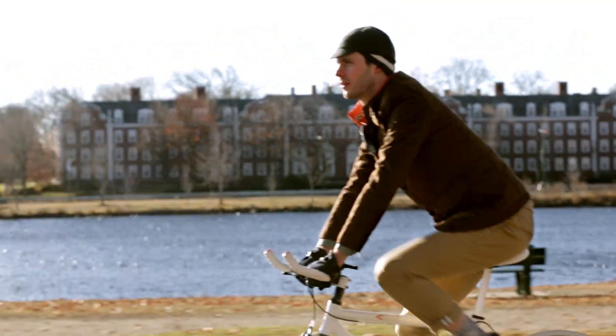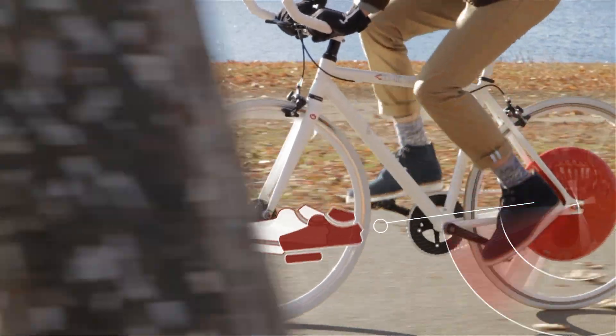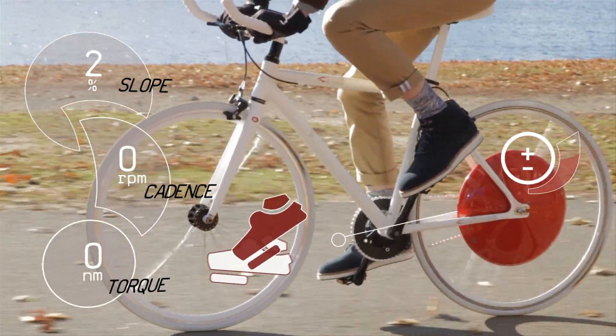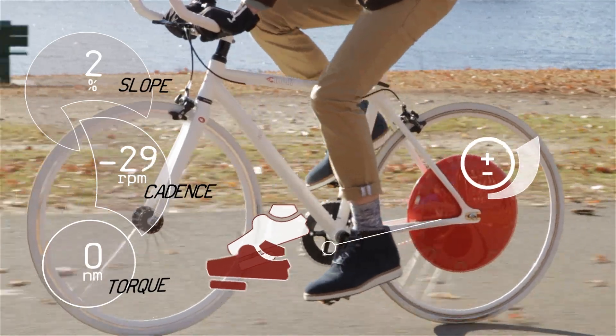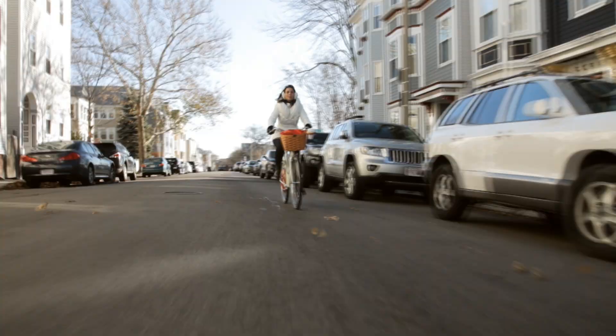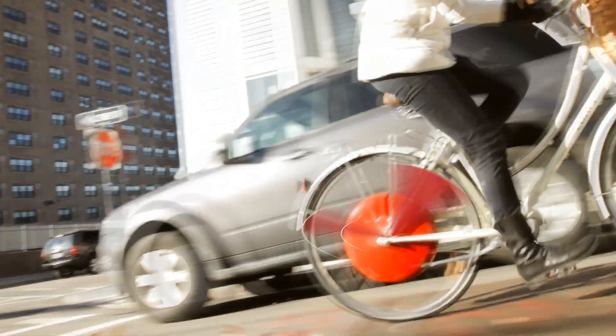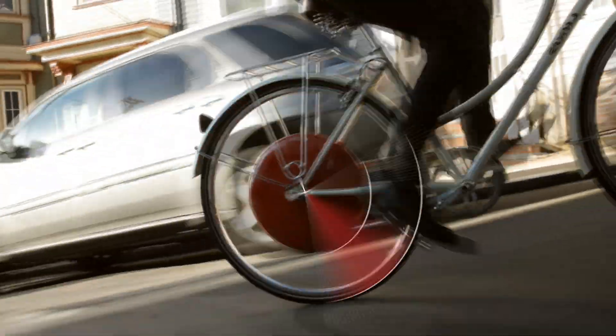Like the best riding companion, the Copenhagen Wheel learns how you pedal and integrates seamlessly with your motion. It captures your energy when you brake or go downhill, and gives you a push when you need it, with three to ten times your regular foot power. It's easy — ride it just like a normal bike. As you pedal, the motor automatically kicks in with no additional throttles or buttons.